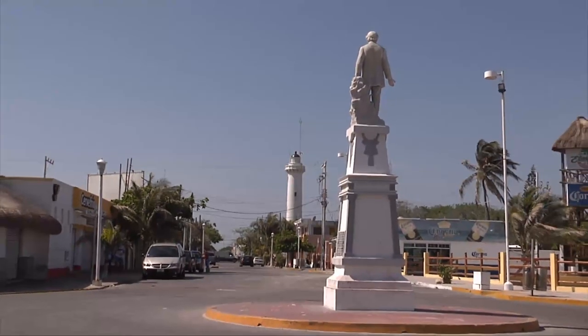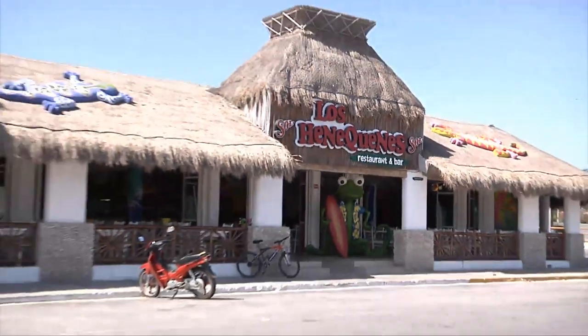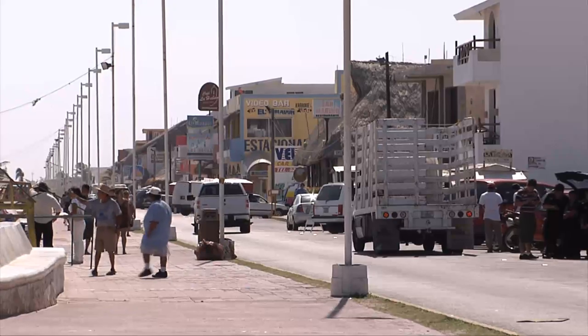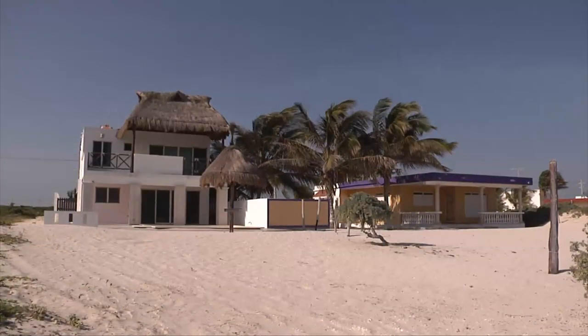In Progreso you can enjoy a variety of nightlife, restaurants, clubs, and discos. There are Mayan ruins just down the road, the lagoon and lagoon tours, flamingos, bird watching, sports fishing, sailing, and all types of water sports. Right now we're just outside of Chichalub, or Progreso.